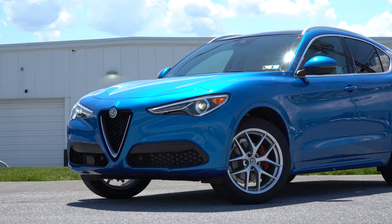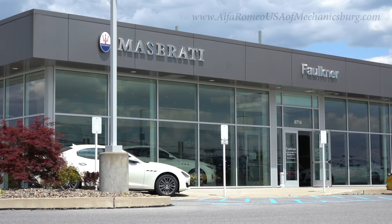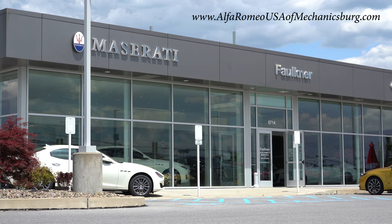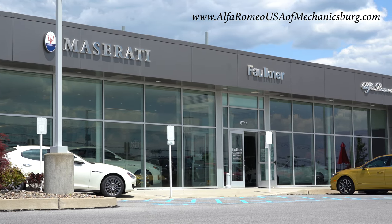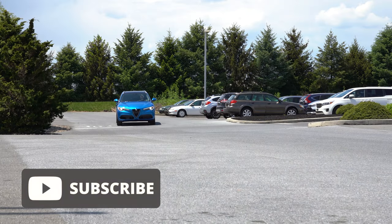Welcome back to another one. If you're new to the channel, I am Gold Pony — I do new car, truck, and SUV reviews on YouTube. Today we are in the new 2021 Alfa Romeo Stelvio, courtesy of Faulkner Maserati Alfa Romeo in Mechanicsburg, PA. For more information on their inventory, please feel free to check out the link in the description box below. I'm in this one today because I have yet to review the Stelvio, and this is an SUV world — and this is an SUV — so I'm quite excited for this one.